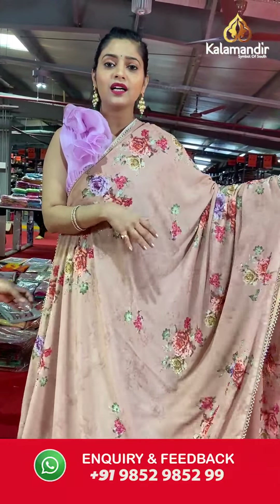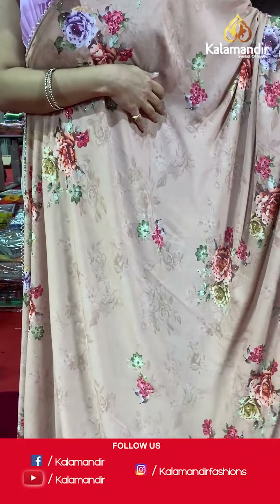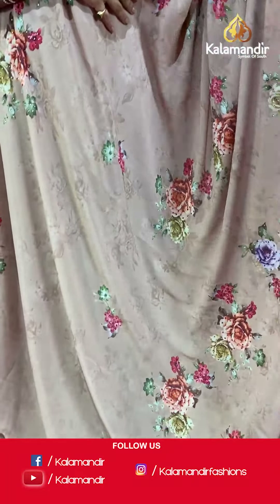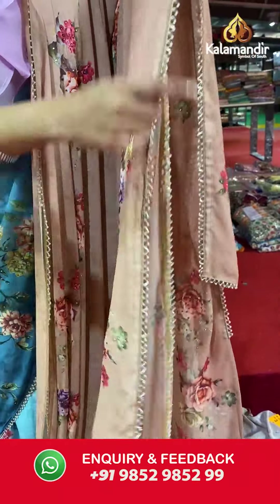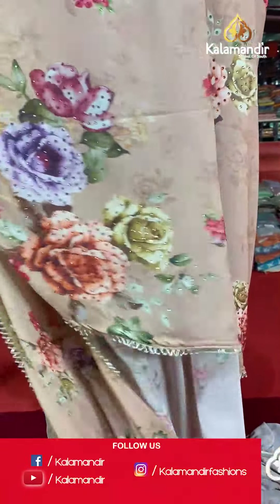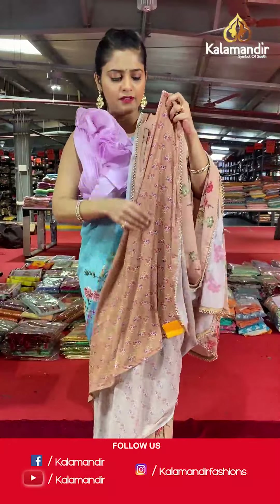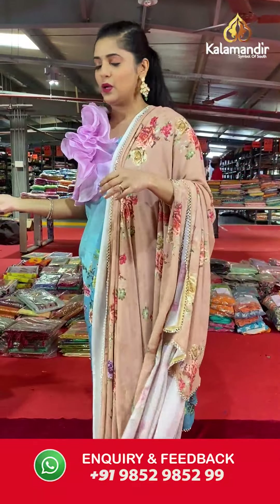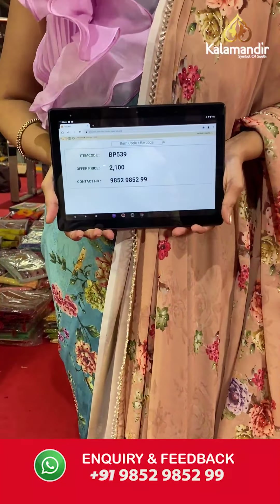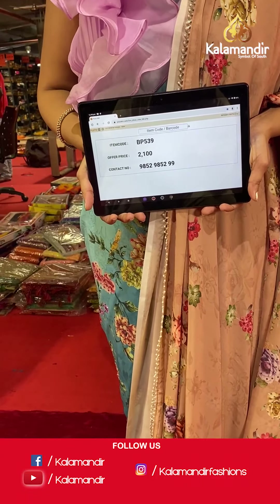Here is the next saree — a sandy brown colored saree, more like a cream color, with florals on the entire body and stone work. The border has small little pearls with work going on along the entire border. The pallu will be the same as the saree, and the blouse piece will be printed with small flowers along with the same work as the borders. Saree code is BP539 and offer price is Rs 2,100. To place an order, please take a screenshot and send it to our WhatsApp number 985-2985-299.